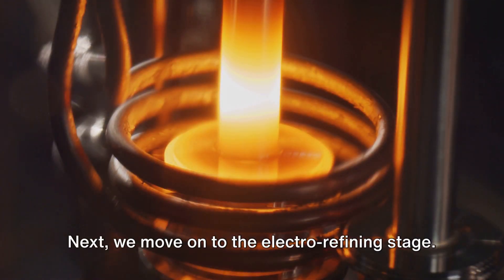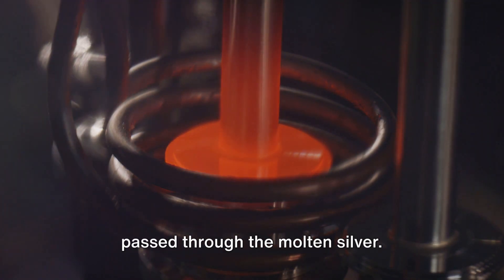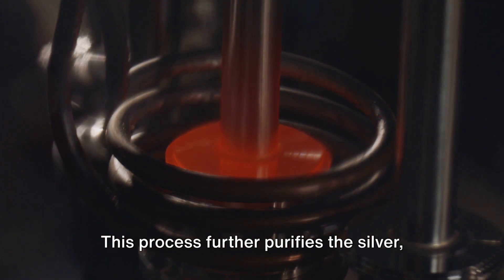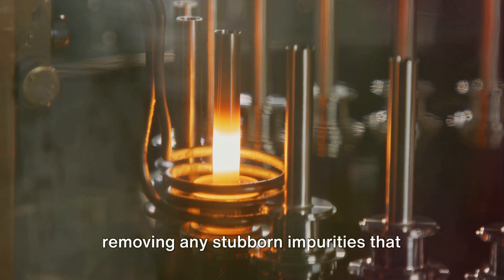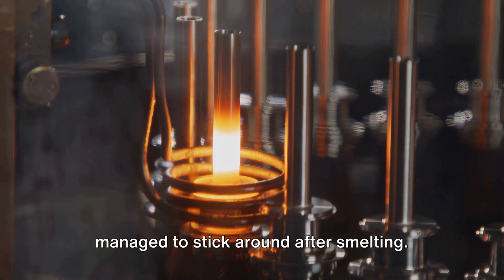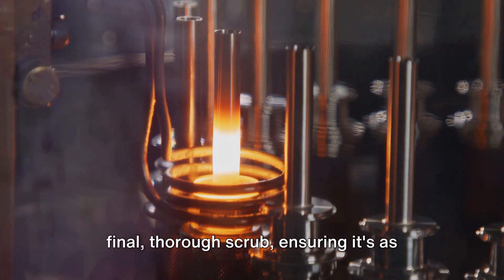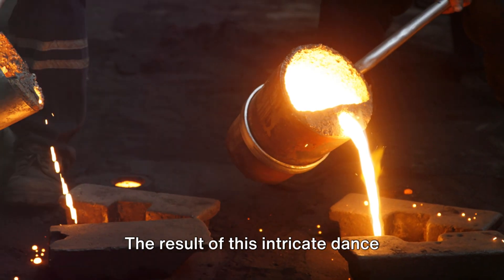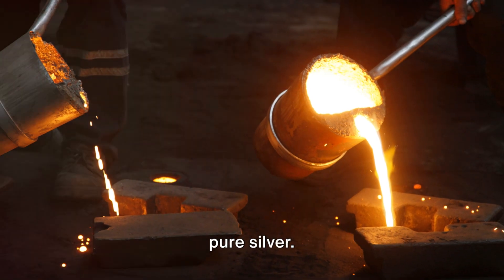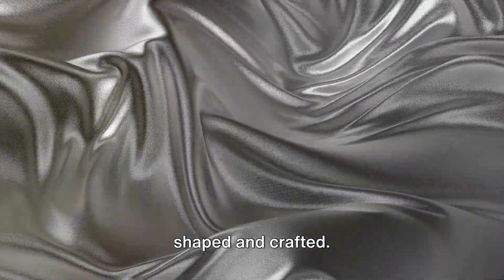Next, we move on to the electro-refining stage. It's here that an electric current is passed through the molten silver. This process further purifies the silver, removing any stubborn impurities that managed to stick around after smelting. It's a bit like giving the silver a final thorough scrub, ensuring it's as pure as can be. The result of this intricate dance between heat and electricity: gleaming, pure silver, free from impurities and ready to be shaped and crafted.